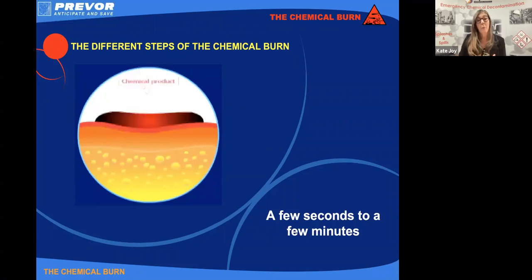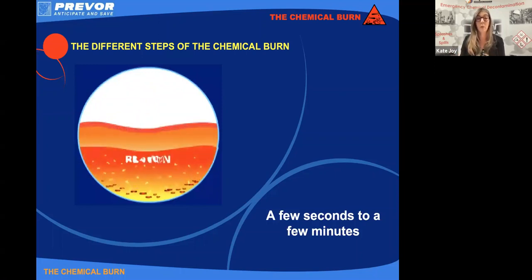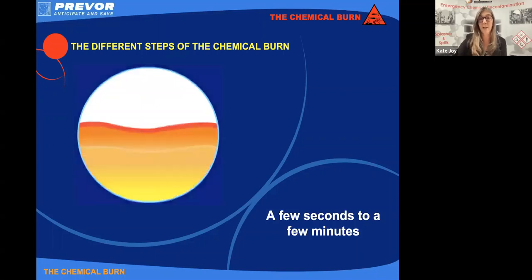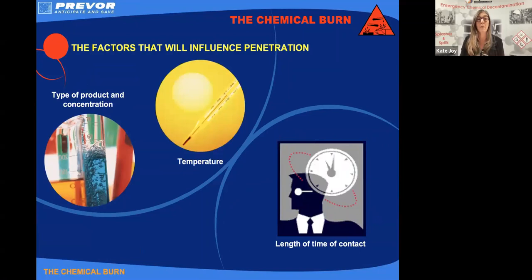The deeper a chemical penetrates, the more serious our chemical injury is going to be. That rate of penetration could be anything from a few seconds to a few minutes, and there are a few factors that affect that rate of penetration. The first of those is actually the type of chemical and its concentration — generally, the more concentrated a chemical is, the more aggressive it is and the faster it will penetrate into our tissues.